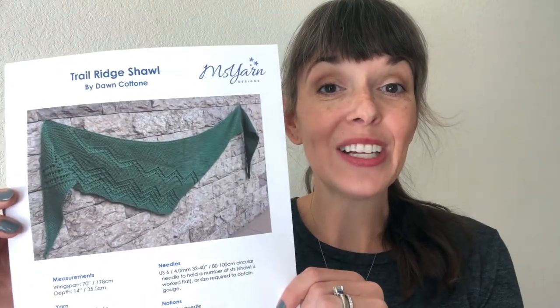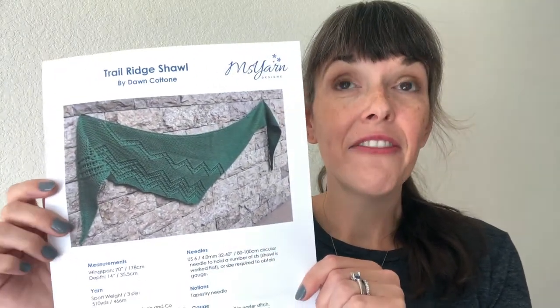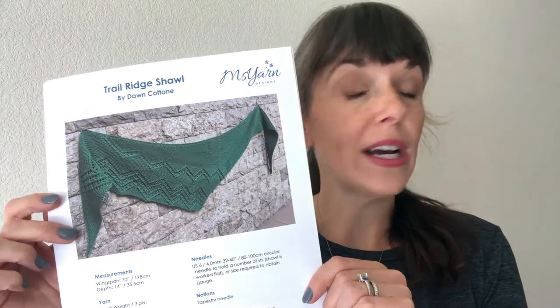First up we have the Trail Ridge Shawl. This pattern is written by Dawn Catone — she's in Longmont — and it is in a sport weight. I have dyed five brand new colors just for the Stitchin' Den in sport weight for this pattern.